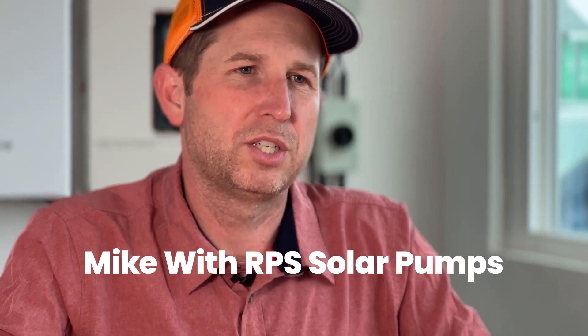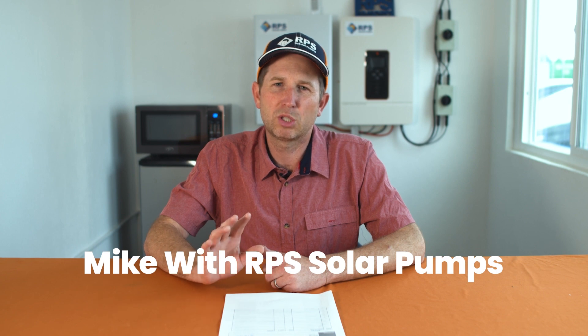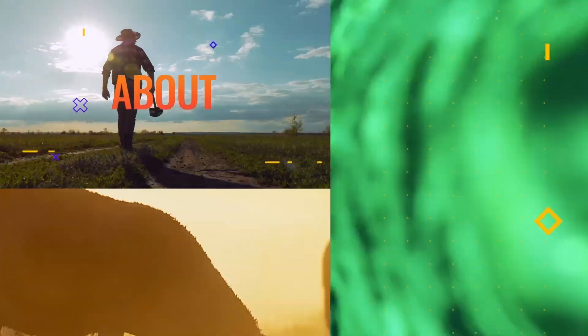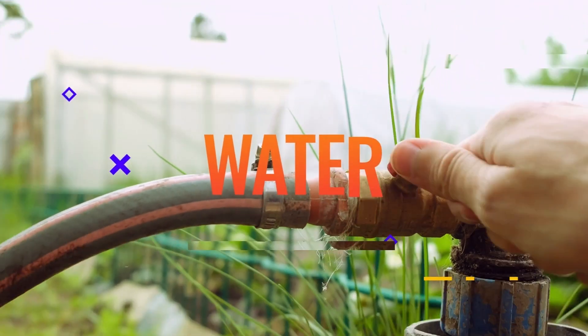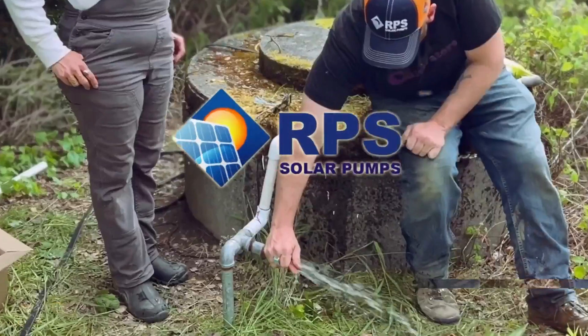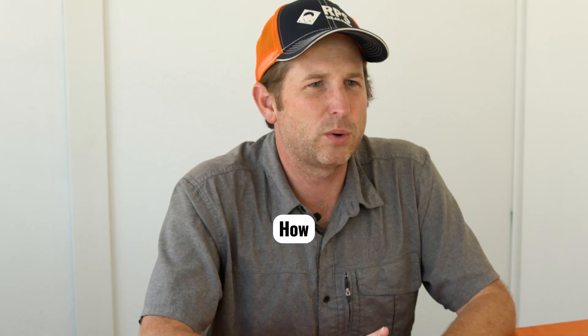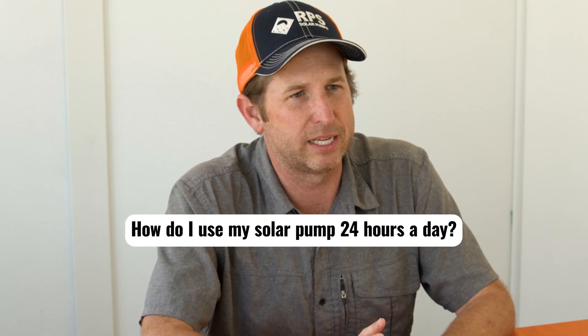Hey, this is Mike with RPS Solar Pumps. We've gotten a lot of solar questions over the last couple of months. Today, I'm going to go through those and answer some of the most common questions. Today's question is: how can I utilize my solar pump system 24 hours a day?